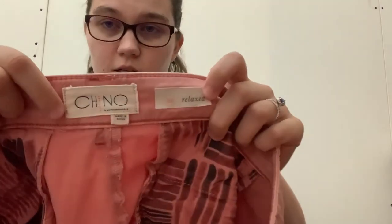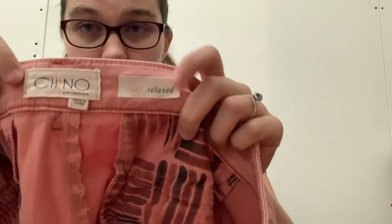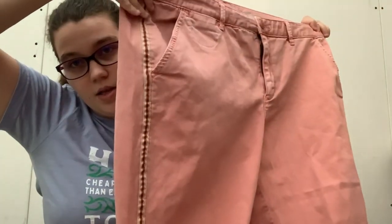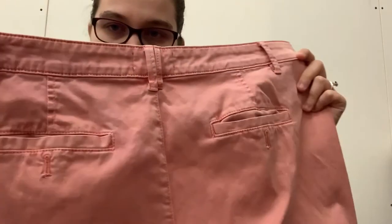This is an Anthropologie — it says Chino by Anthropologie, and they're size 33 relaxed, so a good size. They're like this pink — they're actually more faded pink than they look in the camera. And then they've got the tuxedo stripe down on them. A pair of chinos. I think a 33 is a 16, a good size 16.